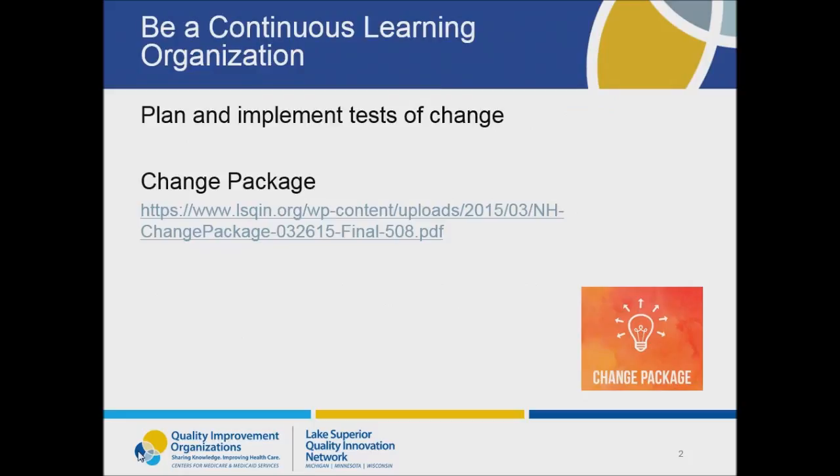In Learning Session 1, we talked about the importance of developing the culture in your nursing home to better support quality improvement. You're going to hear about that a lot in the National Nursing Home Quality Care Collaborative. The National Nursing Home Quality Care Collaborative Change Package offers strategies that your team can implement to develop and enhance your quality culture. By doing this, you'll be able to sustain the changes that you make during this collaborative. One of the strategies of high-performing nursing homes found in the Change Package is to be a continuous learning organization.